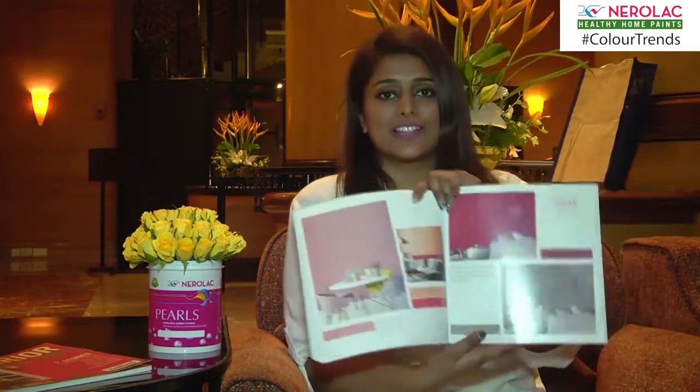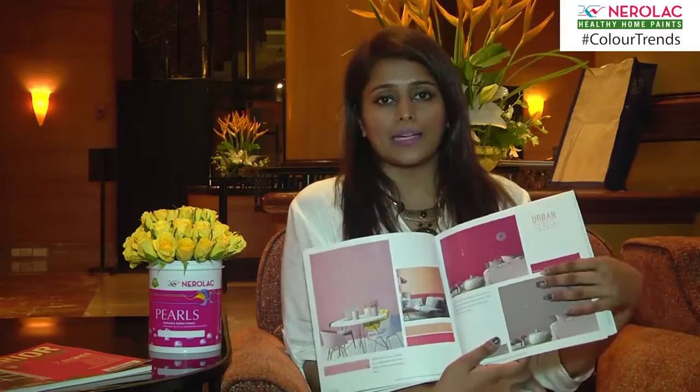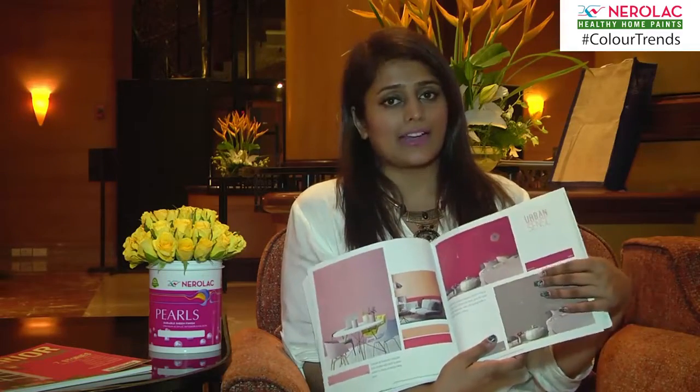I quite like this Urban Sense palette over here. It has very interesting colours like Athena and Kokum Red — they are very bright yet quite subtle, and I really like that. I have a minimalist approach towards home décor, but I love to play with colours as long as they are pastels and subtle. This is a perfect amalgamation of all things bright, pastel, yet contemporary and classy.